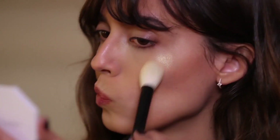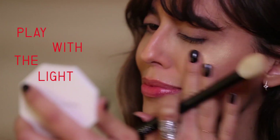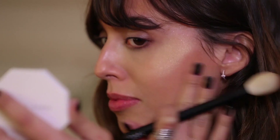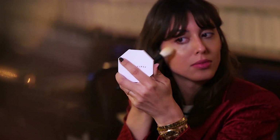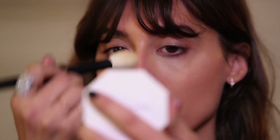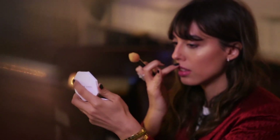I'm using a bit of highlighter on my cheekbones — a little bit more than I would during the day because I want to play with the light of the place. A little bit on the nose, the cupid's bow, the chin, and the inner corners of my eyes. That's it for the face — I won't do any more foundation because I want to keep it pretty fresh and focus on erasing the shadow.